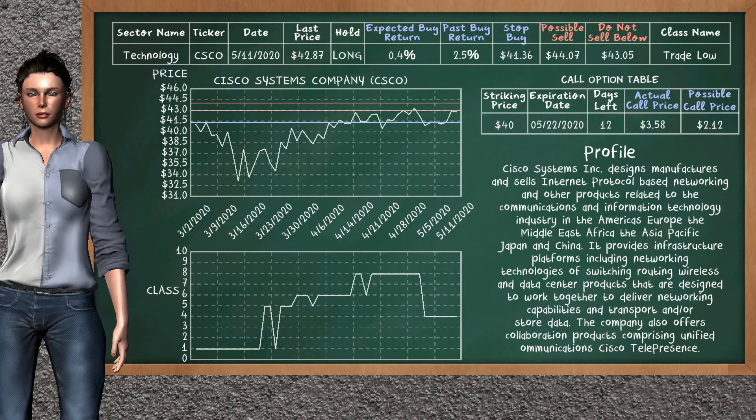Cisco Systems Company was a previous top buy alternative. Today, our analysis is suggesting to continue holding it long. You can observe that Cisco Systems Company is a trade low class. In the past, it has given an average buy return of 2.5%. You may expect now a buy return of 0.4%. We suggest to sell it at a minimum price of $43.05, but we expect a possible sell price of $44.07. We suggest to stop buying if the price is $41.36. On the call option table, Cisco Systems Company has a striking price at $40. The actual call price is at $3.58, but we expect a possible call price at $2.12.